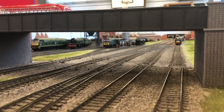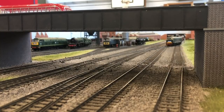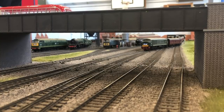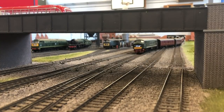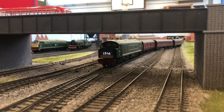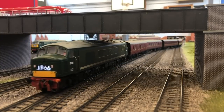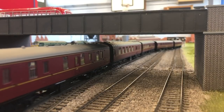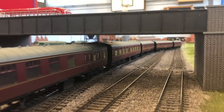A Class 46 Peak enters the station, crossing from line 1 — the slow line on approach — and moving across into platform 4. Western Region stock is the main theme of Grosvenor Square, but we do have some Midland stock that works in as well, representing interregional trains coming from the Midland to change locomotives before heading off onto the Western Region with different motive power.